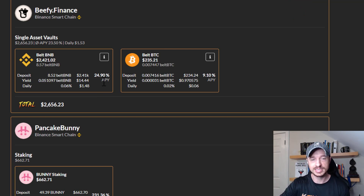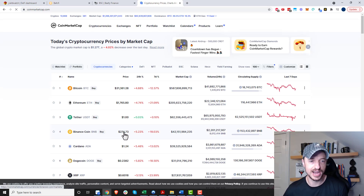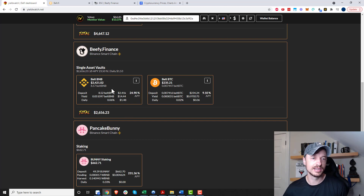The APY does change — I've seen it in the lower 20s and I've seen it over 30 before, so I'd say the average for me personally is about 25% APY, which I think is pretty good for BNB. I have 8.52 BNB in there, and I've made $14.44 — basically 0.05 BNB in the last 17 days. I'm making about $1.50 a day at today's prices, and BNB is around $275, so we've been having a rough month — down about 90% in the last seven days — but still earning about 25% APY.